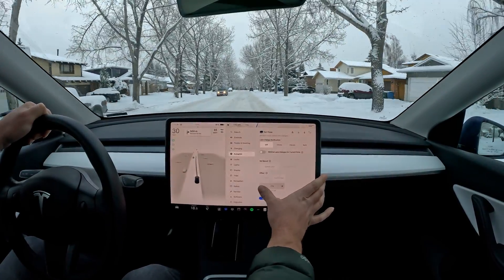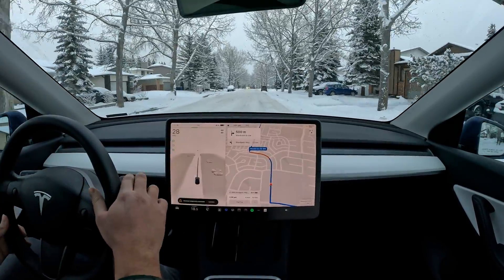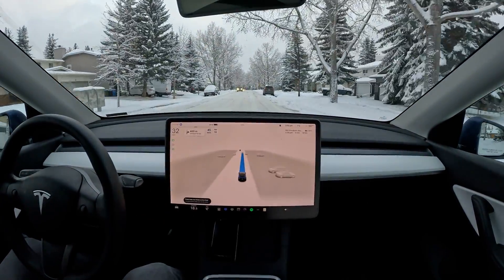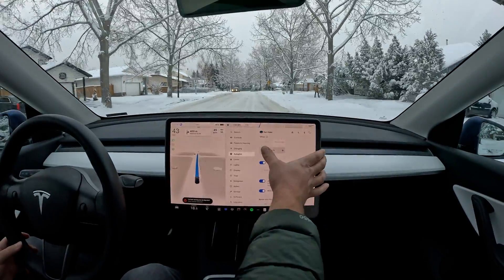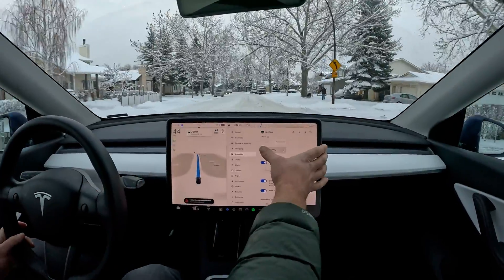This decreases the offset by 10%. Let's see how that works. That's only 45 km/h. I really liked the offset earlier where you could reduce it by more.